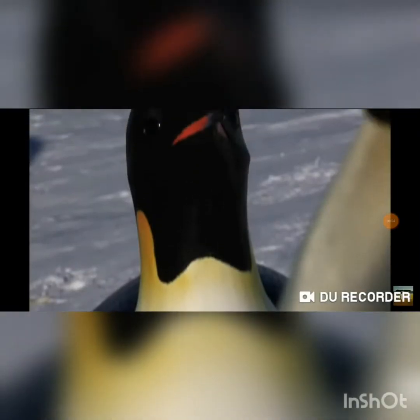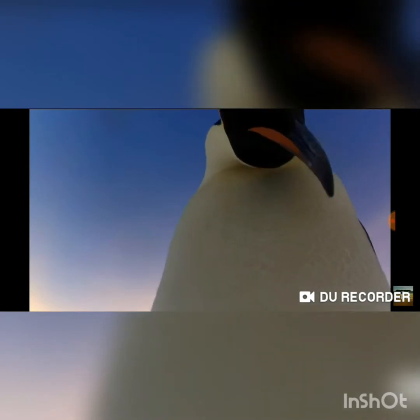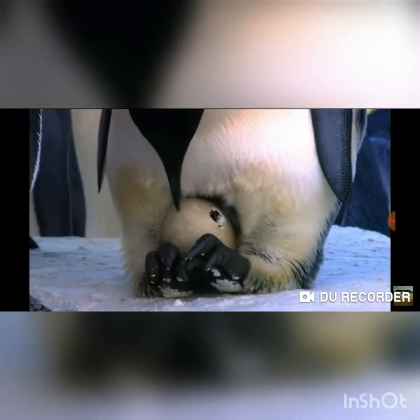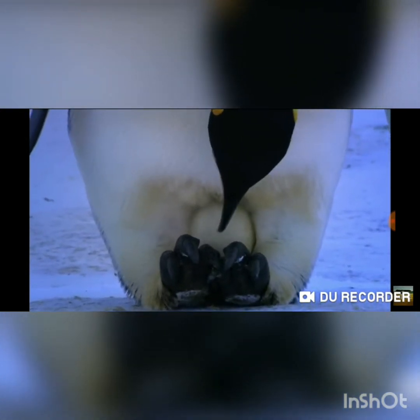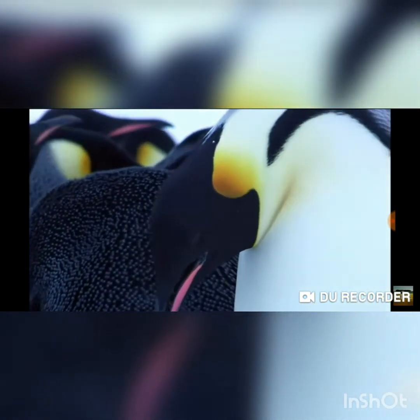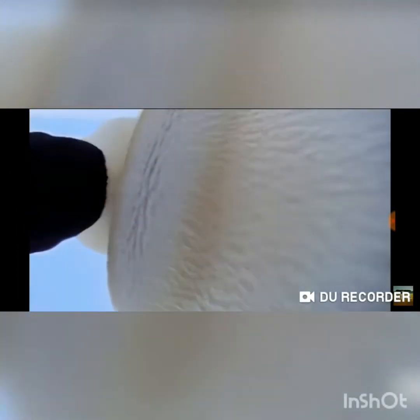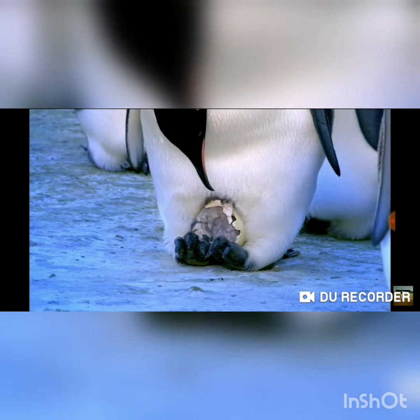Now we are going to watch a video about penguins and how they take care of their eggs. Let's see — mommy or daddy penguin, we don't know! There we go, it's hatching. Soon there will be a new penguin. Wow, it's helping the egg to hatch. Almost there — there comes a penguin! Wow, it's amazing!